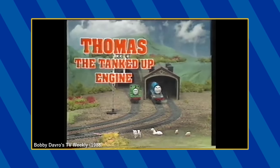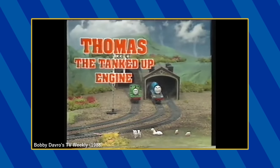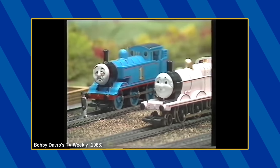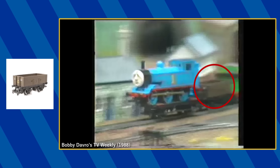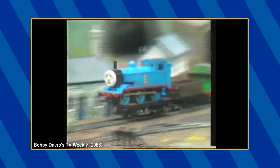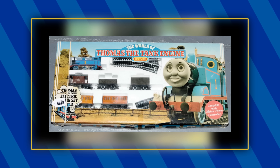Various Hornby models are used in comedian Bobby Davro's Thomas parody, titled Thomas the Tanked Up Engine. There's the Hornby Thomas, Percy, and Gordon, the Hornby James painted up in pink, and Hornby's Annie and Claribel with the addition of lipstick and eyeshadow. We also see the appearance of the Season 1 Troublesome Truck, as well as the bottom half of this brake van. Given that these specific models were used, it's likely that this set from 1985 is where they were sourced from.